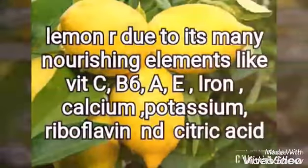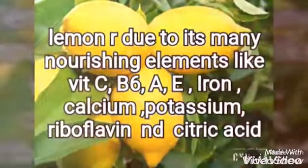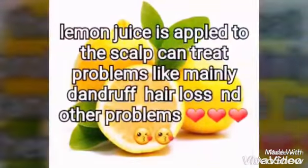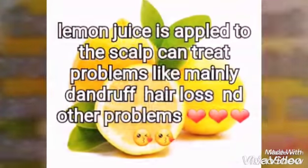It can help with hair loss. Dandruff is a big problem, and lemon can help address that big problem.